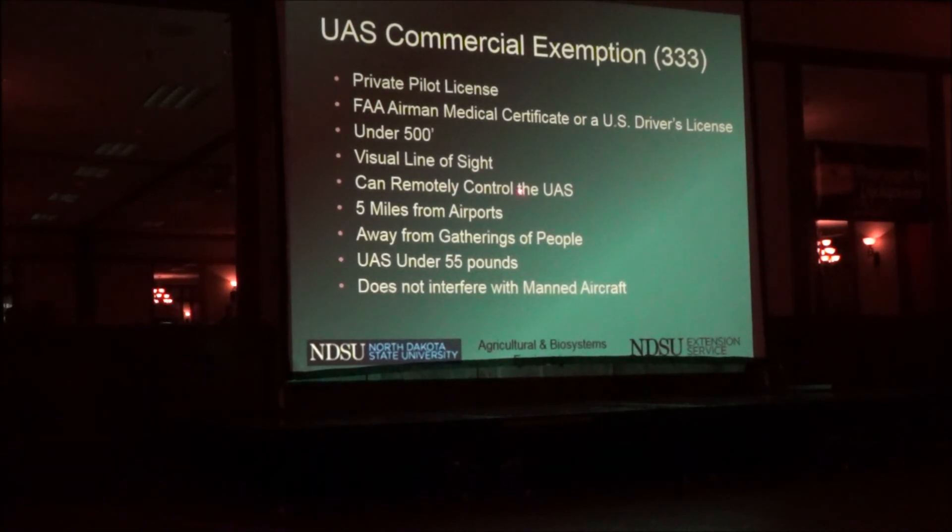You have to stay five miles away from airports — and an airport isn't just a commercial one. If you're a farmer with your own aircraft and a little runway, that's an airport, so you have to be five miles away from that too — unless you have permission from the airport. You have to stay away from gatherings of people. The aircraft has to be under 55 pounds. Manned aircraft always have the right of way. These regulations will change in 2016 — I suspect the pilot's license requirement will disappear first, though you'll probably need some other kind of license or certification.